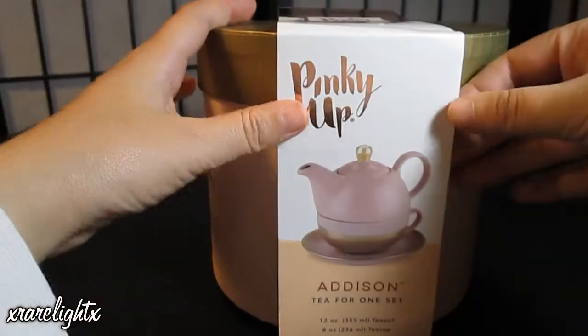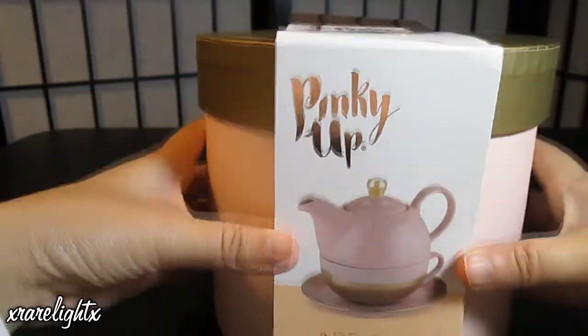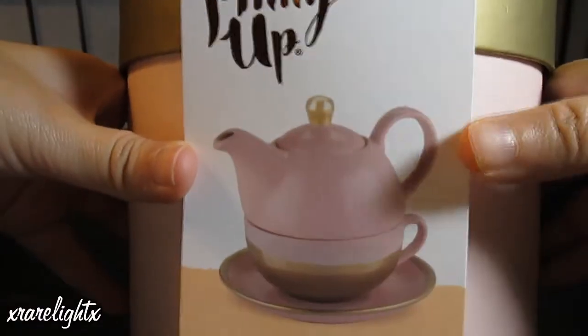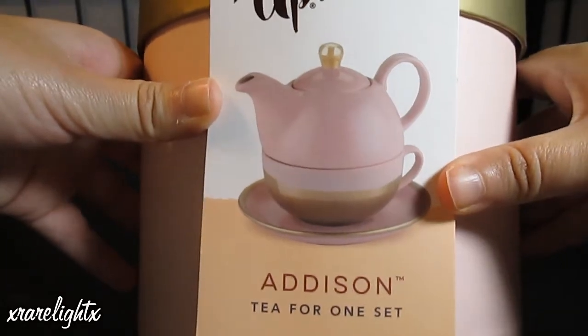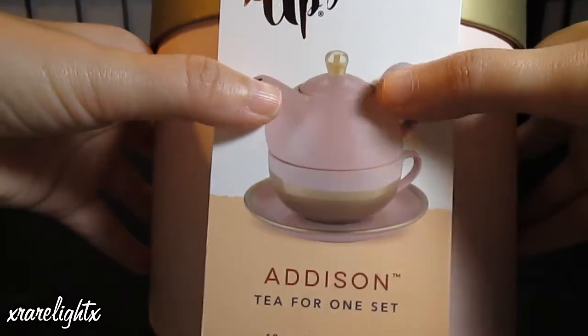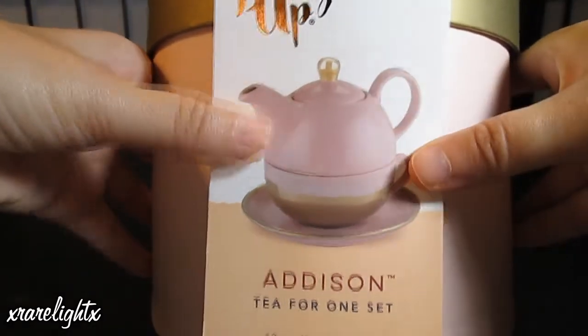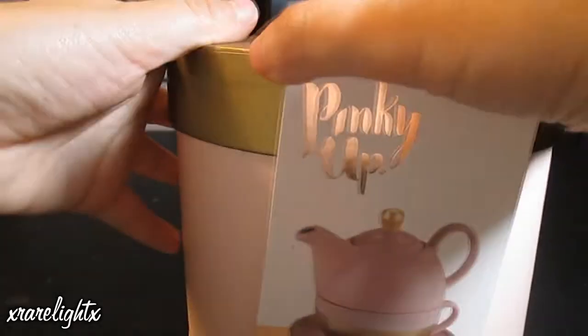This teapot set is called Pinky Up. It's basically a teapot in a cup on a saucer, and it's a really cute setup — a tea set for one. I think it's just really cool that the teapot just sits in the cup. It's a really cool concept.